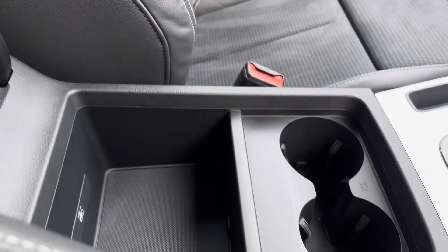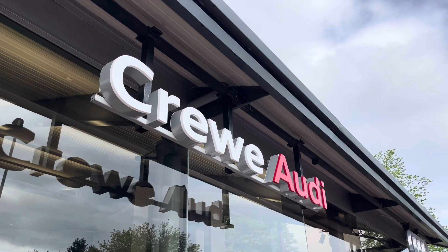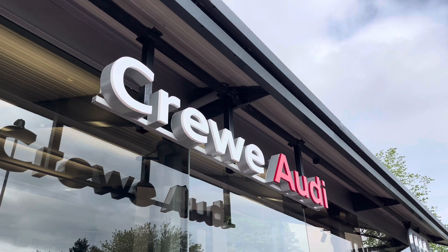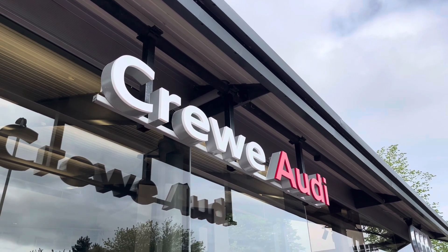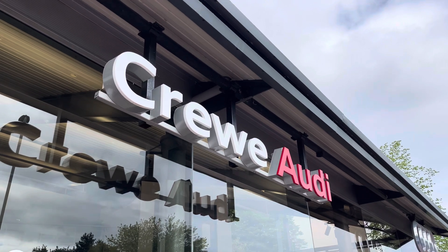The volume controls and storage underneath the armrest, as well as two cupholders and a USB-C port. This vehicle comes with a minimum of 12 months warranty and a minimum of 12 months roadside assistance. For more information, call us today on 01270 507070 or enquire online now.